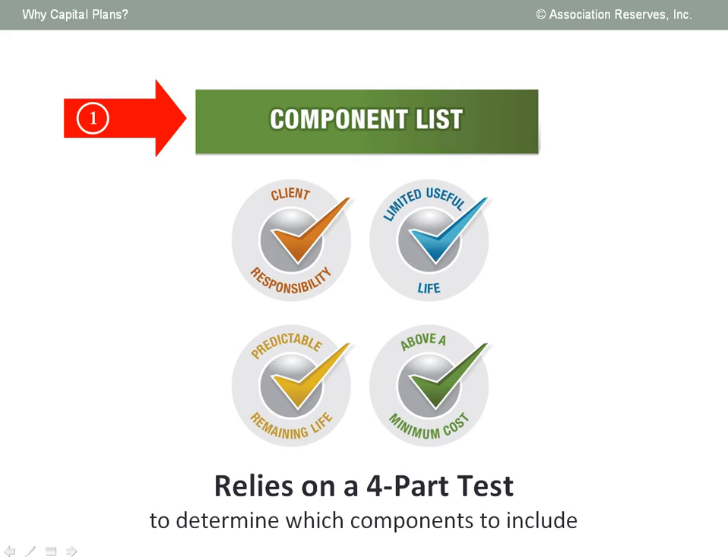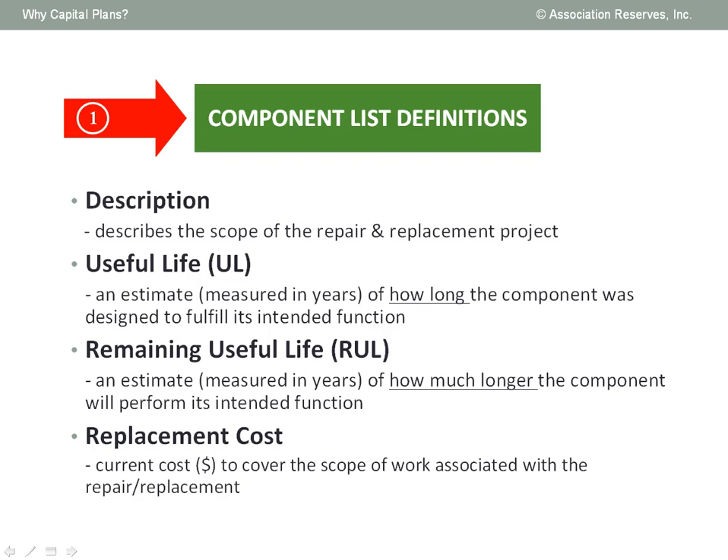Although it's important to evaluate all the major physical components associated with a facility, wisely selecting which building components to include on the component list for reserve funding relies on a four-part test. Starting from the top left: is the component a client maintenance responsibility? Does the component have a limited useful life? Does the component have a predictable remaining useful life? And finally, is the scope of the repair and replacement cost above a minimum threshold cost of significance? Each line item on the component list is documented with the basic description, an estimate of its useful life, an estimate of its remaining useful life, and an estimate of its current replacement cost.